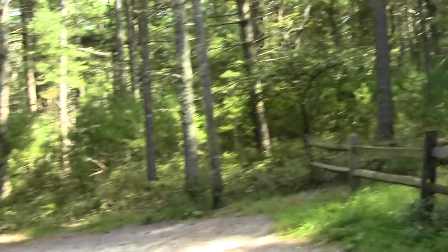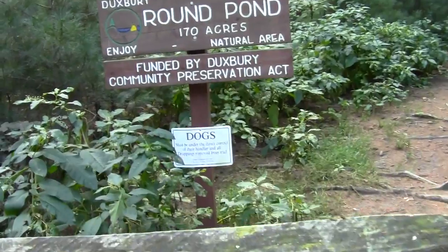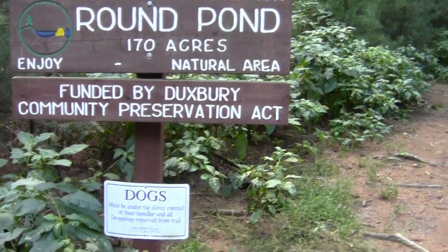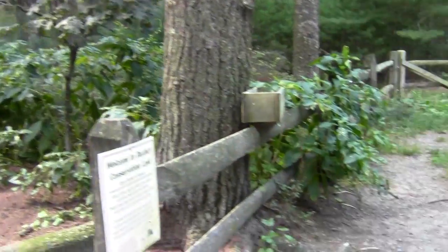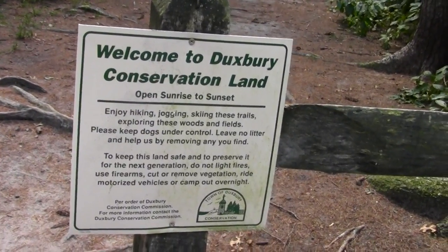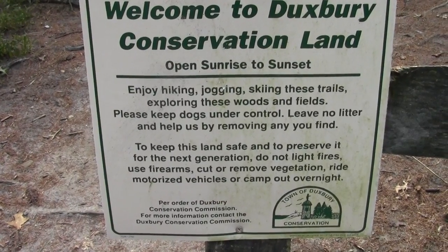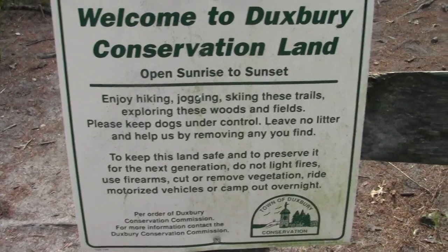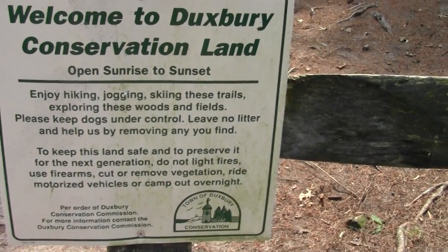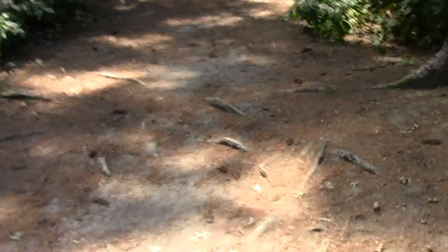Here we are at charming Round Pond in Duxbury. It's a large place, 170 acres. Pooches must be under direct control of their handler and droppings removed from trails — a nice way of handling it, not too specific. Enjoy hiking, jogging, skiing the trails, exploring the woods and fields. Keep your mutts under control, don't leave any litter, help by removing any you find, and keep this land safe for the next generation. No fires, guns, vegetation removal, motorized stuff, or overnight campouts — courtesy of the Duxbury Conservation Commission.